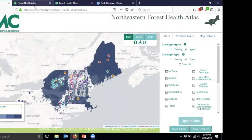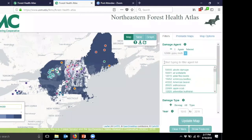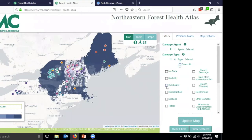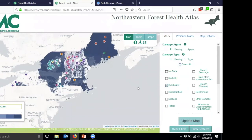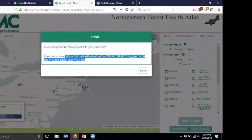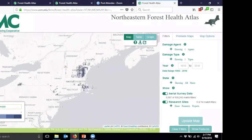Another feature is that you can share maps very easily. If I set up a filter — say, gypsy moth defoliation — and click the share button, I can copy the link. Pasting that link into a browser brings you back to the exact same map state. So it's really easy to share a map you've created with other people using this link.